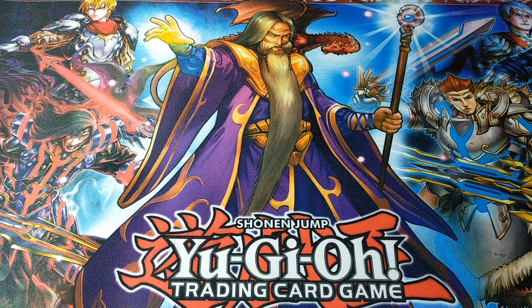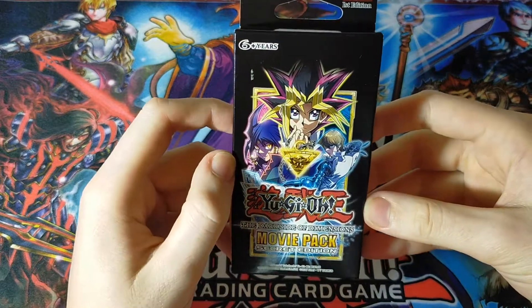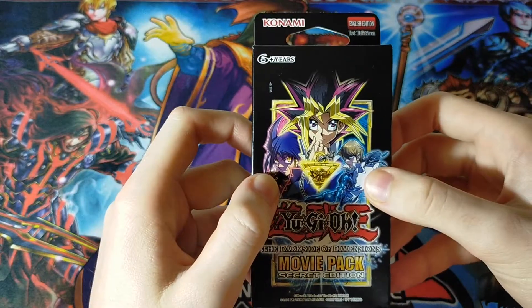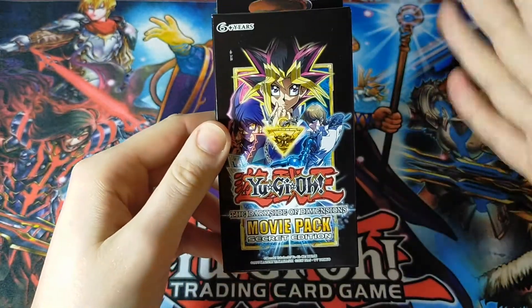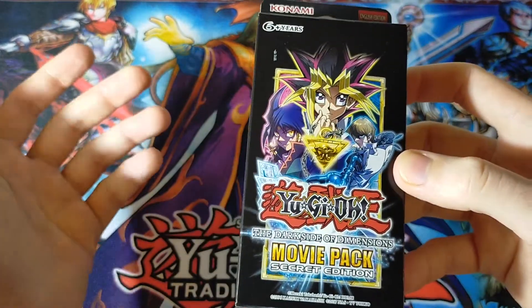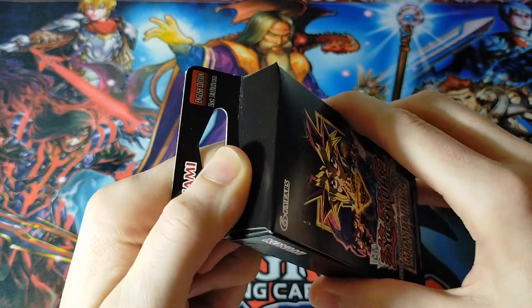Hey, what's going on guys? Welcome to Ghost Ibis Collectibles, where today we have yet another Yu-Gi-Oh! video. Today we are opening up a single Yu-Gi-Oh! Dark Side of Dimensions movie pack, secret edition. Got Yugi, that guy from the movie that I don't know because I didn't see the movie, and Kaiba in all his glory. Everything has been reprinted like three or four times now — this is the most recent reprint, and everything inside should be secret rare, except maybe the promos. We'll have to find out. Anyway, let's crack on into this.